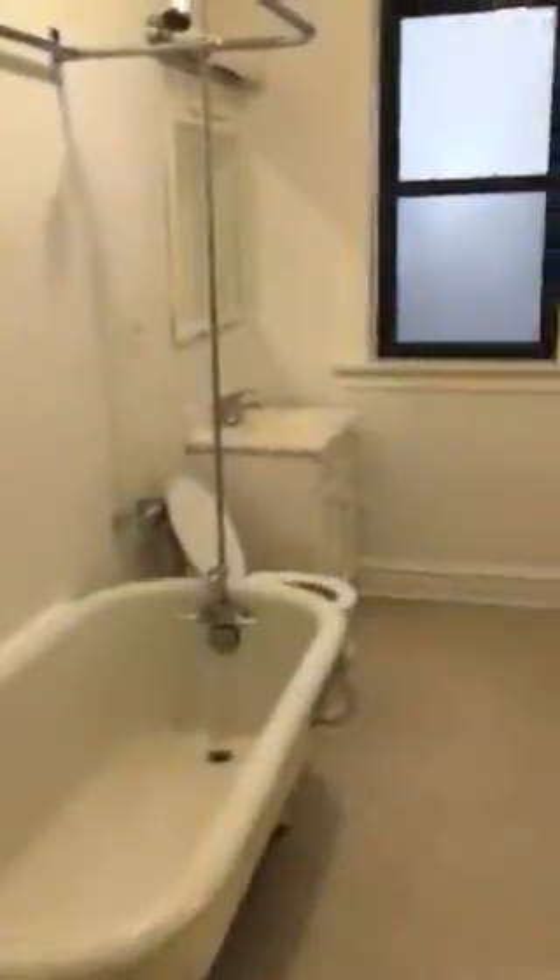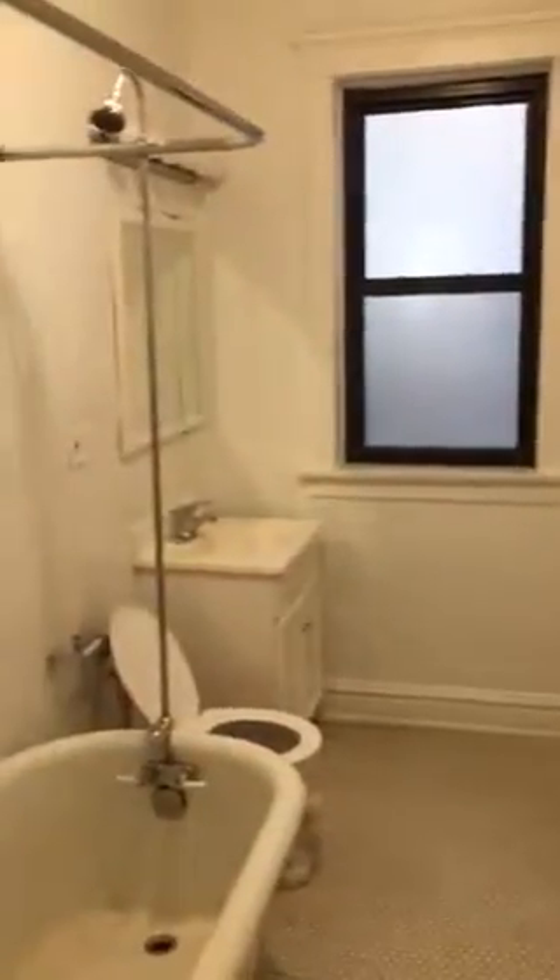The second bedroom, connected to one of the two bathrooms. Then you have your second bathroom, which is connected to the smaller third bedroom.